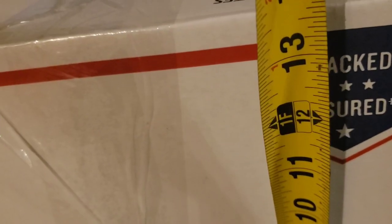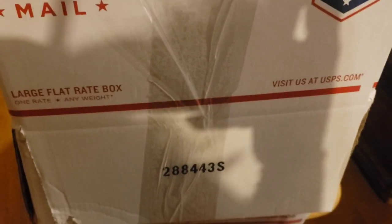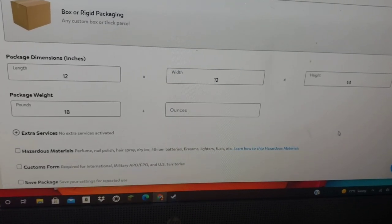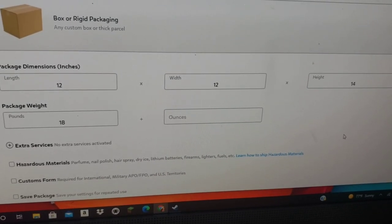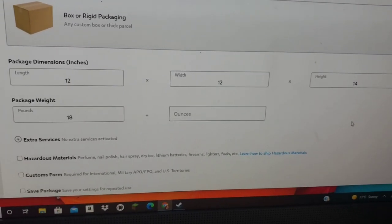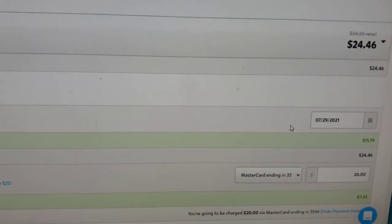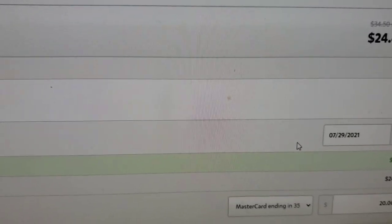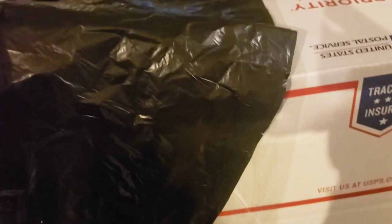We're going to measure the dimensions of the new Franken-box. This one is 14 by 12 by 12 — I extended it by a couple of inches — and it weighs 18 pounds. Here you'll see that I put in dimensions 12 by 12 with a height of 14 and a weight of 18 pounds. I first selected 'box or rigid packaging,' and if I had wrapped it in brown paper I would have to pay $24.46, as opposed to $34.50 at the post office.